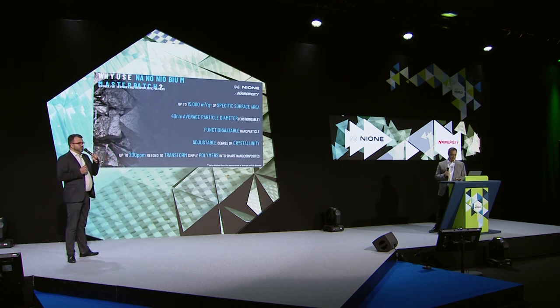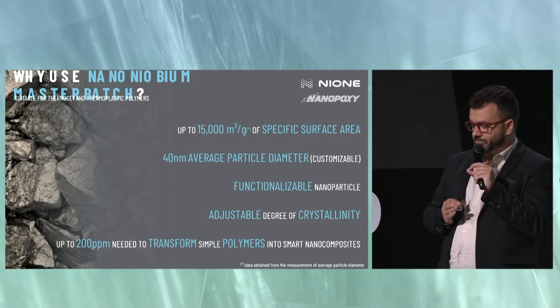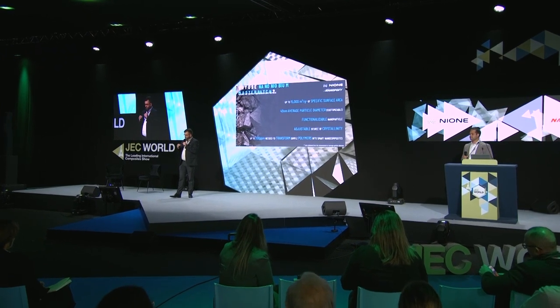What Ni-1 offers to the market is a master batch of nanoniobium — in this case for epoxy, but we have other master batches suitable for thermoset and thermoplastic polymers. The nanoniobium itself has up to 15,000 square meters per gram of specific surface area, with a 40 nanometer average particle diameter, customizable from 5 to 500 nanometers depending on the application. This nanoparticle is functionalizable, so if we do not have good interaction between the nanoniobium and the polymer matrix, we can functionalize it to improve the interaction.